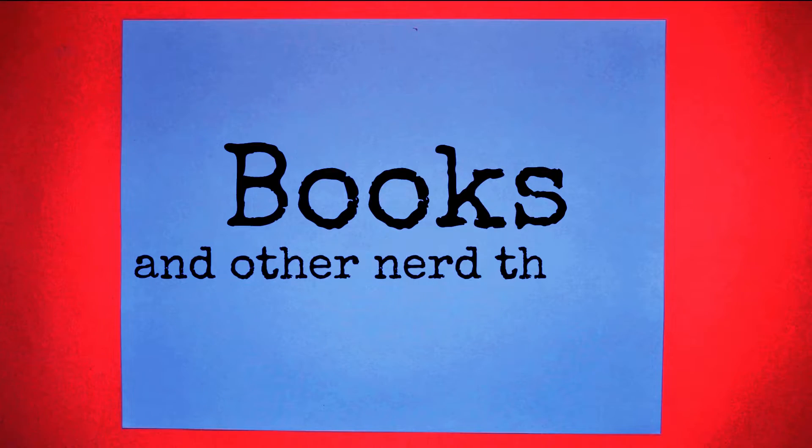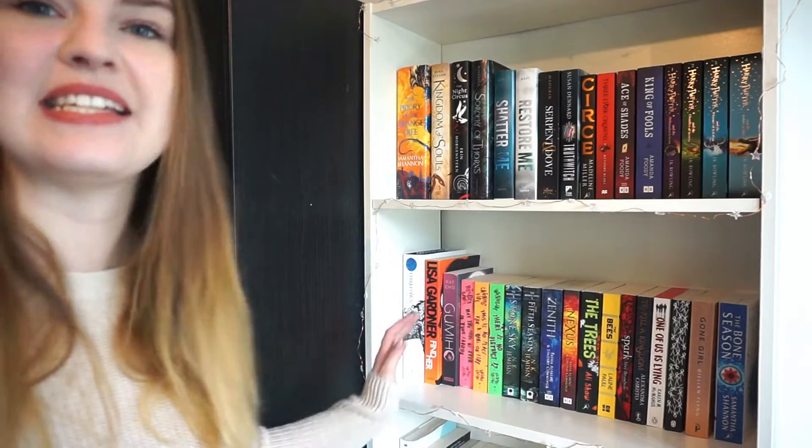Hello fellow book nerds! This is Gabby and today I'm going to be doing the bingo challenge. The reason we're in this new location is because I want to do the bingo challenge, first created by Jesse the Reader — I'll link his video down below. Today's challenge requires going to my shelves, so I changed my location. I just got new bookshelves and they look nice, so we're going with it.